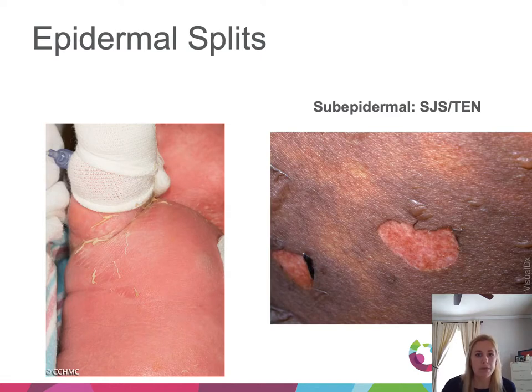A brief aside on epidermal splits: a split can occur at any level within the epidermis. In staph scalded skin, the split is very superficial due to desmoglein 1 — there is still epidermis underneath. In conditions like SJS or TEN, you get full-thickness epidermal apoptosis, sloughing the entire epidermis, leaving the dermis raw underneath with no epidermis remaining. In darker skin types, loss of pigment tells you you're under the epidermis.